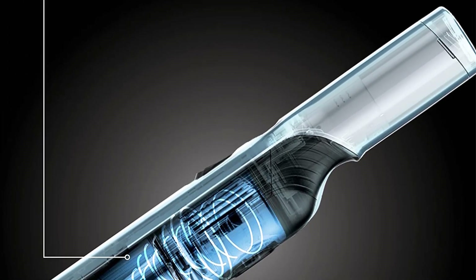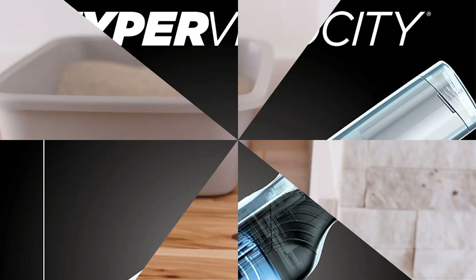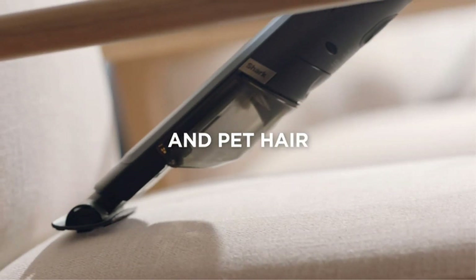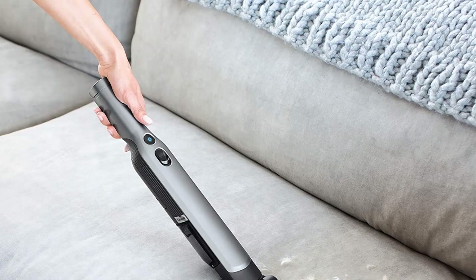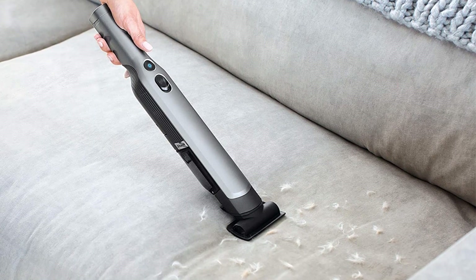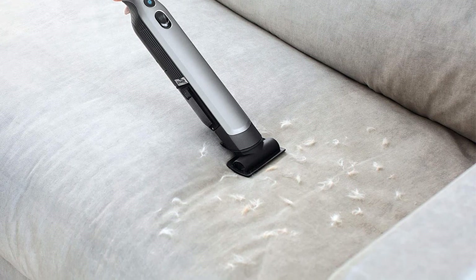Ditch your expectations of a dust buster and grab this sleek handheld vacuum for household messes or car cleanup. The Shark One Vac measures about 16 inches long and includes a crevice tool with bristles, as well as a multi-surface pet tool. When tasked with capturing pet hair from upholstered surfaces, the bristles of the crevice tool did an excellent job of sweeping up the hair before the powerful One Vac suctioned it up. The multi-surface pet tool is nice to have, but it didn't dramatically increase effectiveness.